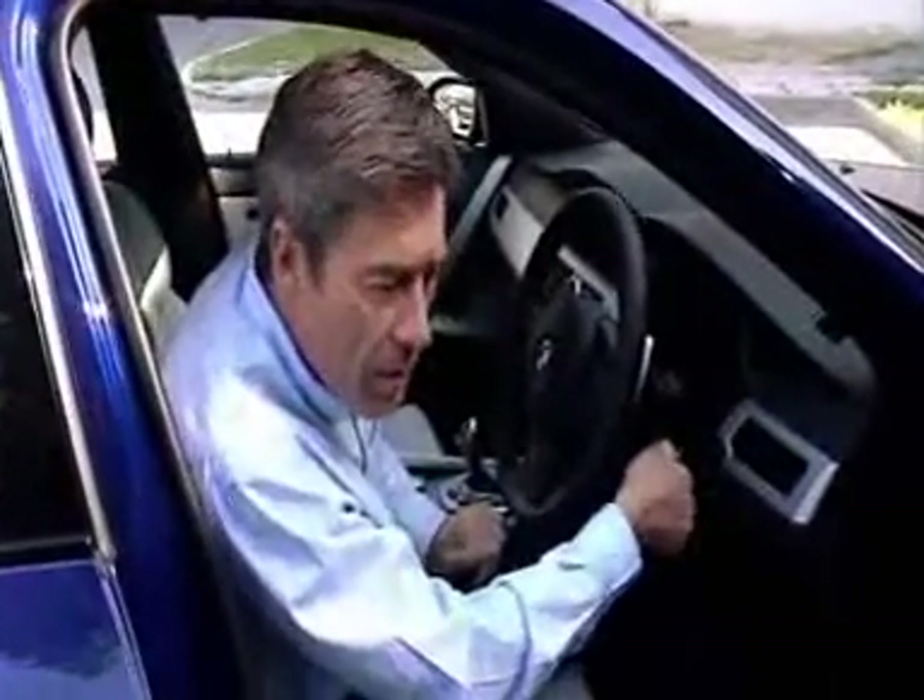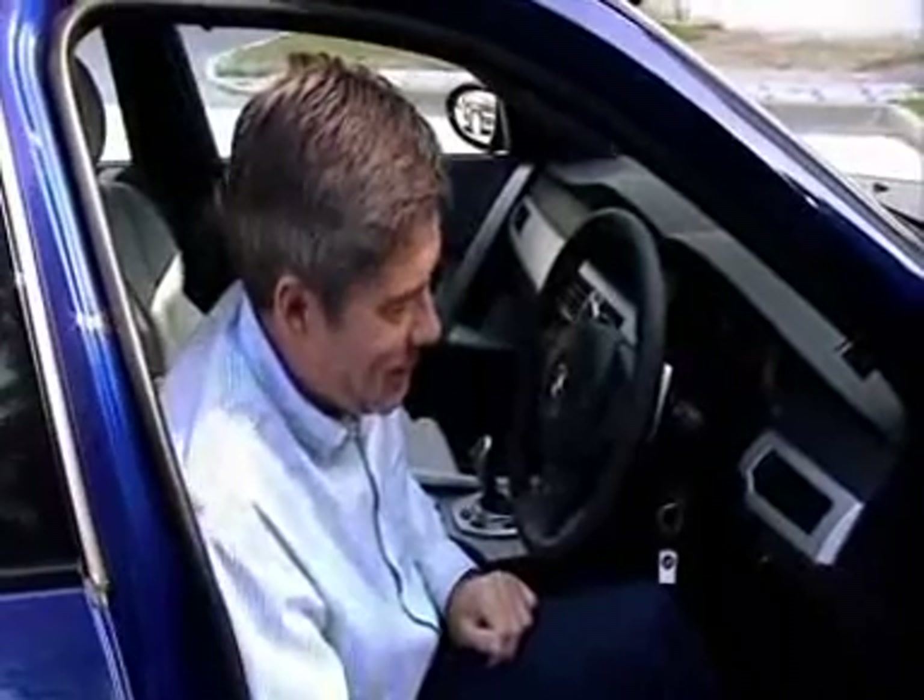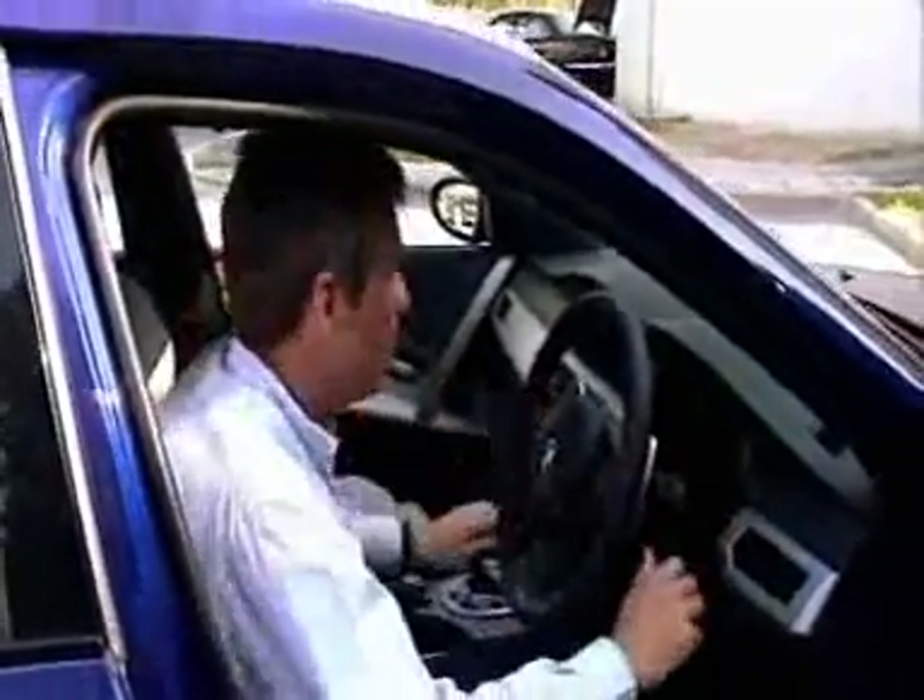I want you to listen to the engine start up — it's a bit bizarre given all the beautiful sounds we've heard, because actually it can sound a bit rough. Anyway, time to pack the camera away and get on the road.